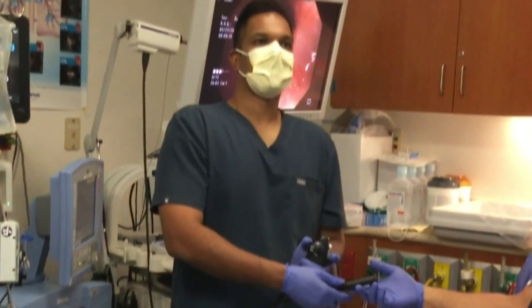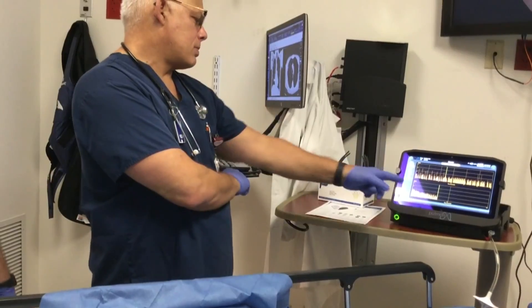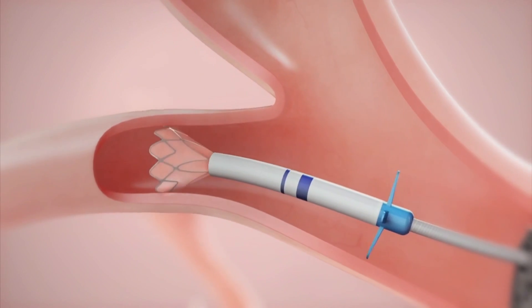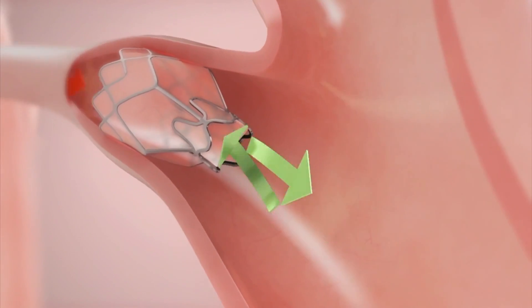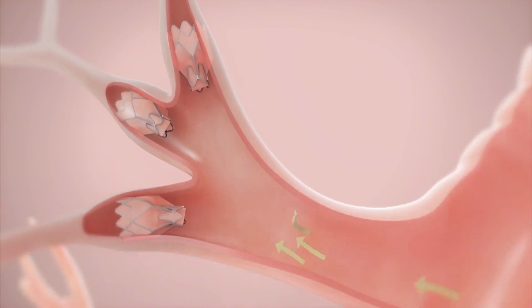Specialists at the Cleveland Clinic, Florida became the first in South Florida to correct this problem with a minimally invasive procedure, using one to four tiny valves like this. What we do is basically place a valve into the airways of that damaged lung, causing the lung to collapse. And once that part of the lung collapses, it allows the healthy part of the lung to take over the space.